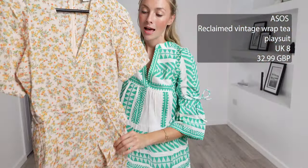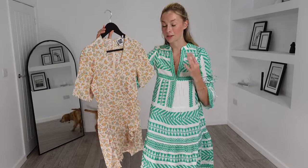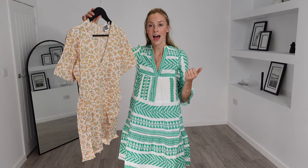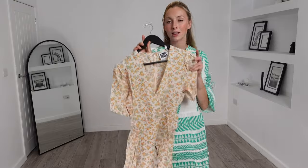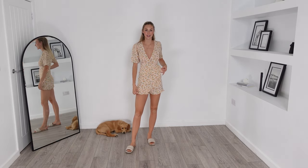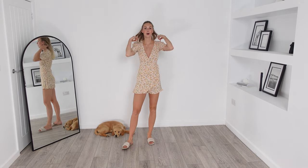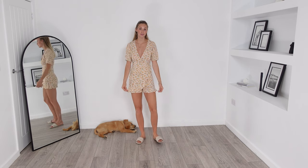For our next piece we're sticking to ASOS with this Reclaimed Vintage wrap tea playsuit. I got this in a UK 8 and it was £32.99. I have not tried on a playsuit in ages — I don't know why — but they are so versatile and super functional. No matter what occasion you're wearing a playsuit to, you are completely covered. It's super comfortable and you don't need to worry about anything blowing up because it is shorts but looks a bit like a dress. Here is the playsuit on and it fits true to size. I love the frill detail — it's a very feminine look in a gorgeous breathable and lightweight material, so it's going to keep you cool on hot summer days. This will be ideal for a little occasion like a barbecue or everyday wear as it's so comfortable.